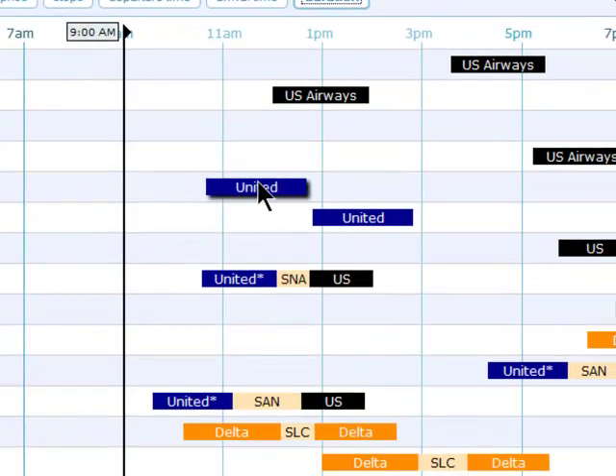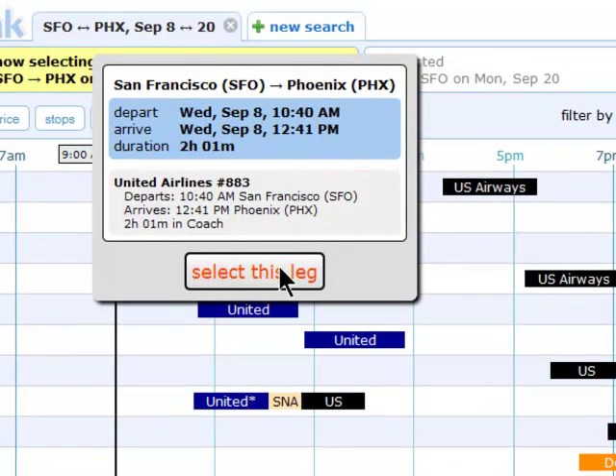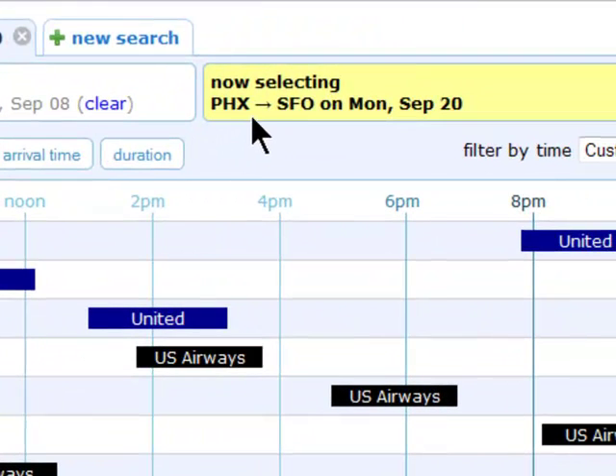These are all of the airlines, and if you click on them, you'll see the actual flight information. You can select a leg of the flight and move on to select your return. You'll see at the top which part of the flight you're currently viewing, because it will be highlighted.